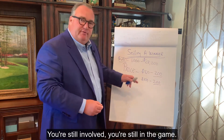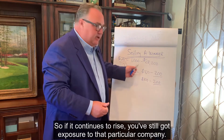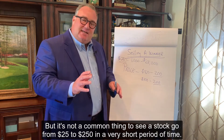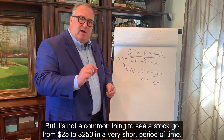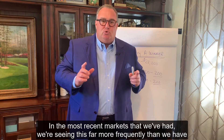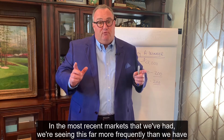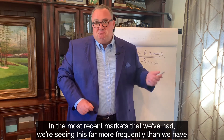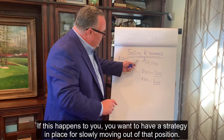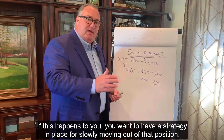You're still involved. You're still in the game. So if it continues to rise, you've still got exposure to that particular company. It's not a common thing to see a stock go from $25 to $250 in a very short period of time, but in the most recent markets we've had, we're seeing this far more frequently than we have in my 30-year career as a financial advisor. If this happens to you, you want to have a strategy in place for slowly moving out of that position.